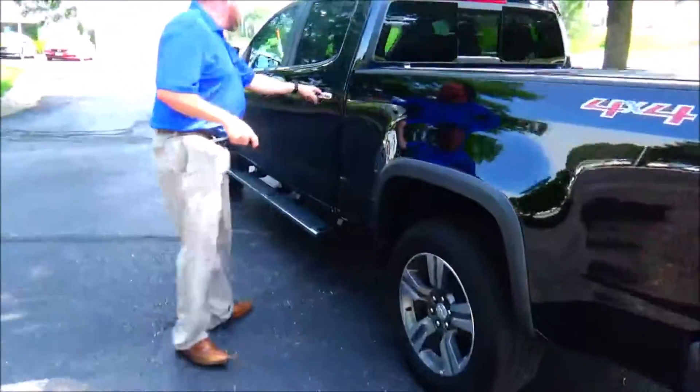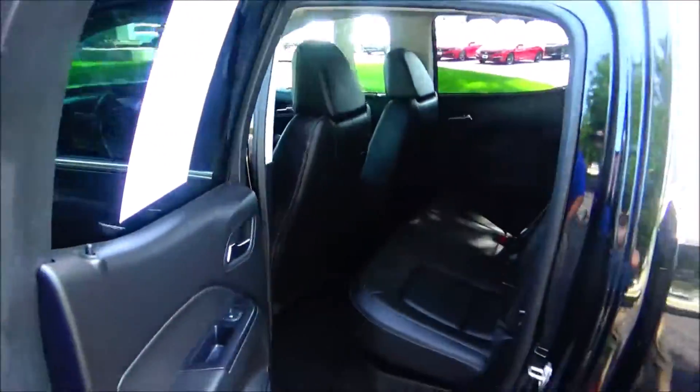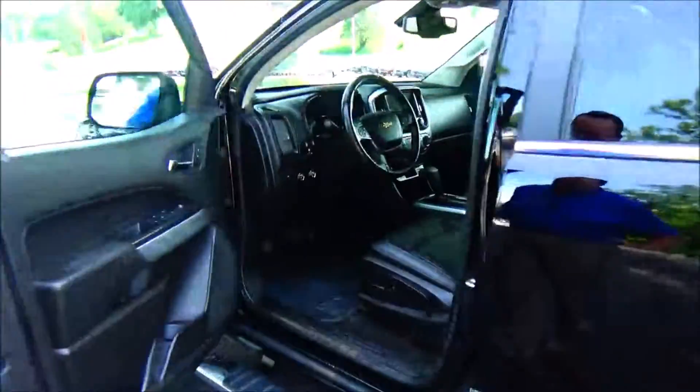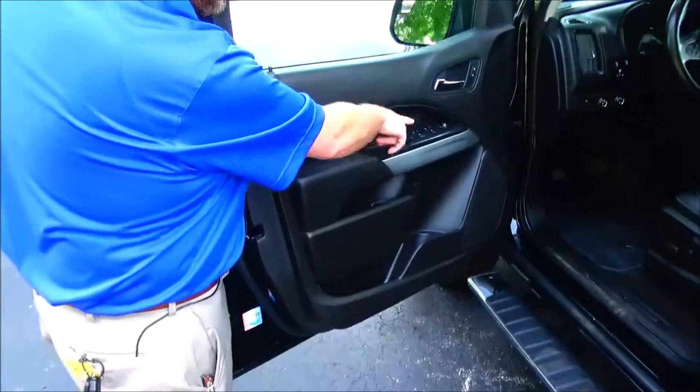The Colorado is a five-passenger vehicle with plenty of legroom and space in the back. Center armrest with cup holders, latch system for child safety seats, cup holders and storage in the door, child security door lock.